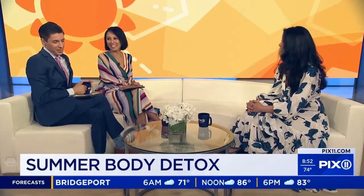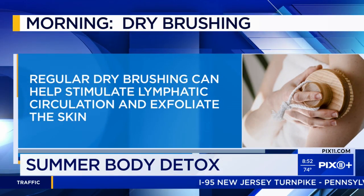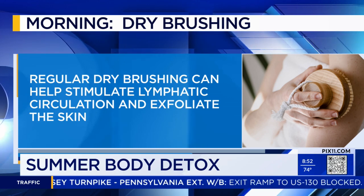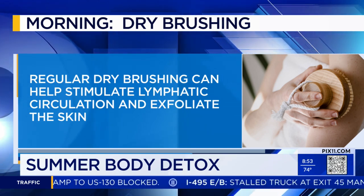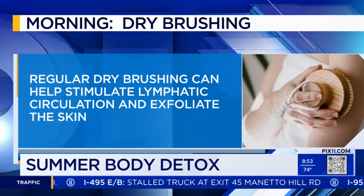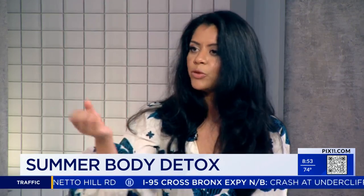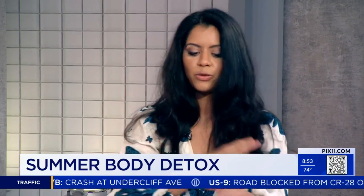You also recommend something called dry brushing — and you're not talking about your hair. So dry brushing is when you literally take a brush and start to exfoliate the skin. It helps to stimulate your lymphatic system, which is one of your biggest detox systems in your body, because it removes toxins from the tissue through the blood and helps you eliminate them through your skin.